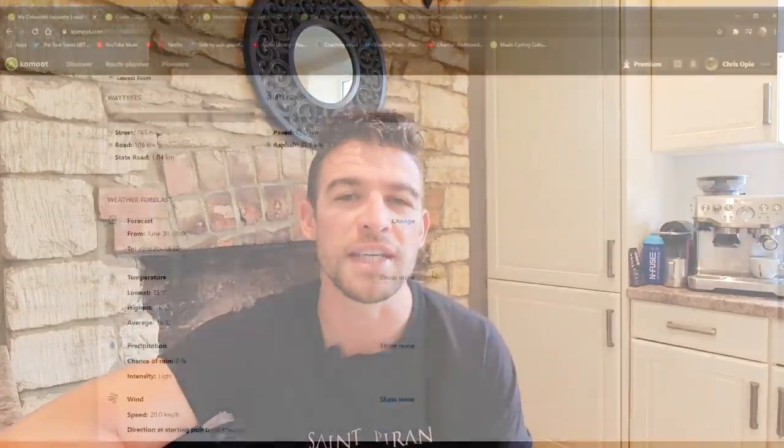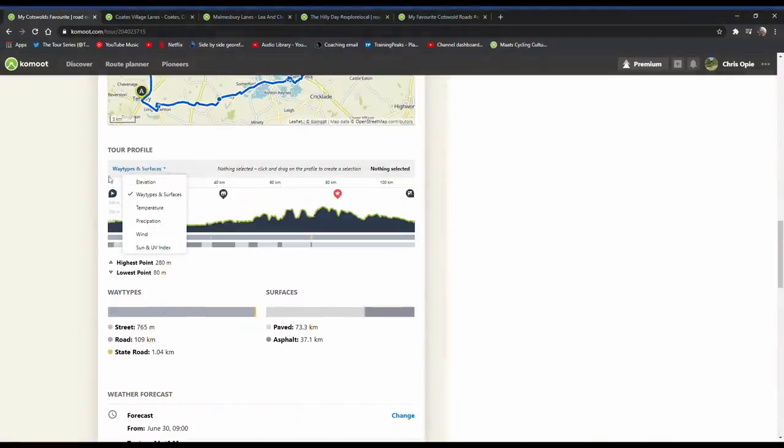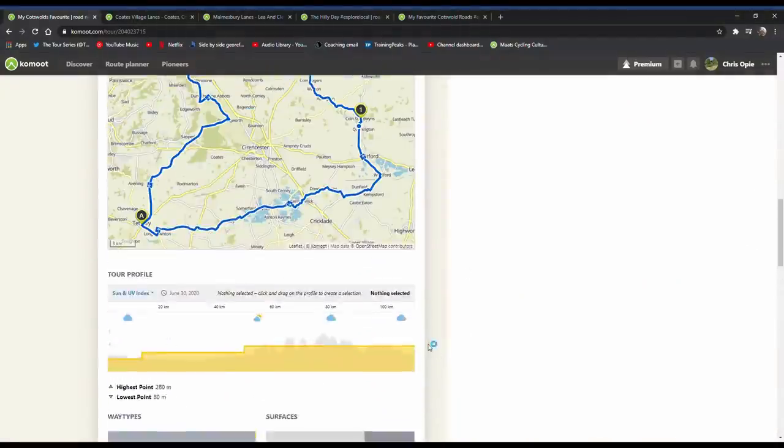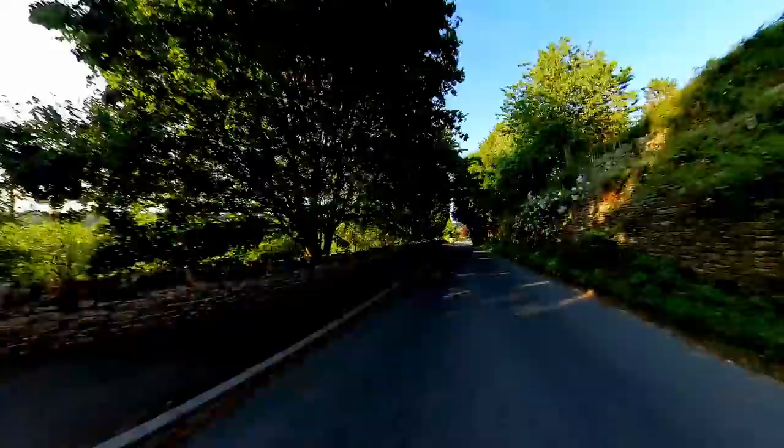So I took Komoot up on their challenge. I sat down behind my laptop for a couple of hours and planned what I believe to be the most amazing rides in the local area. It took me that long to plan because I wanted to be really careful with all the details, scan all of the surface types, all of the way types, make sure I was planning a purely road bike adventure, and then check the forecast as well. I had to wait for a few days to find a good window of weather, but I'm so pleased I did because I think when you see the footage you'll agree it was absolutely beautiful and I managed to find some really amazing routes.